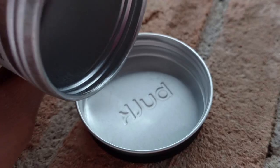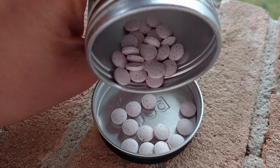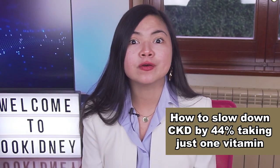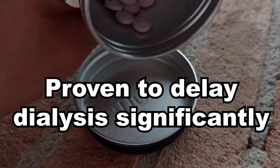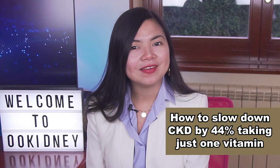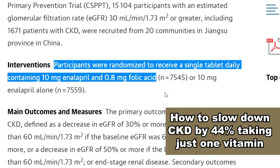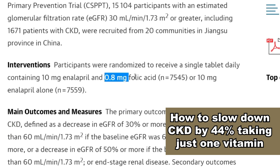Back to the vitamin that slows down CKD by 44%. In this study, patients taking just one vitamin with their standard medications had, on average, a 0.96% decline in kidney function per year. Those not taking it had a 1.72% decline in kidney function per year — a huge difference that could mean, for someone in stage 4, delaying dialysis by a decade or more. Patients took 0.8 mg folic acid, or vitamin B9, in a single daily tablet also containing 10 mg enalapril. Those in the control group took enalapril alone and had a faster decline in kidney function — meaning folic acid made all the difference.